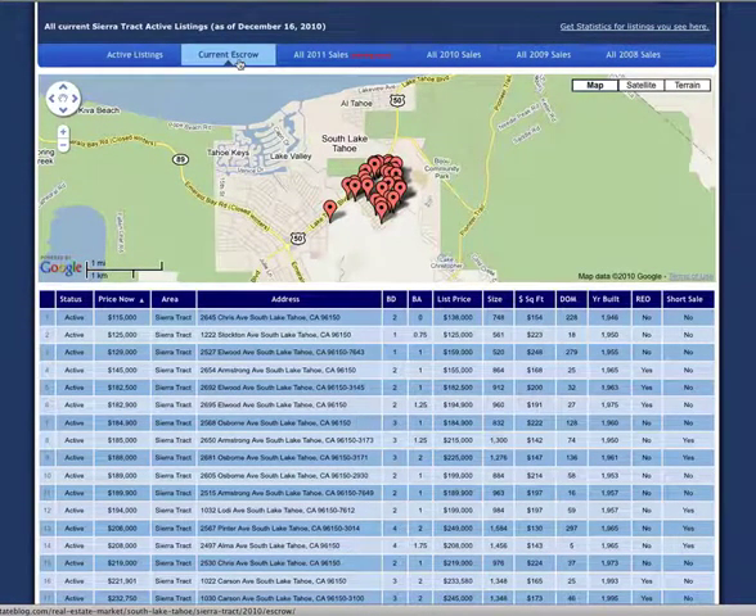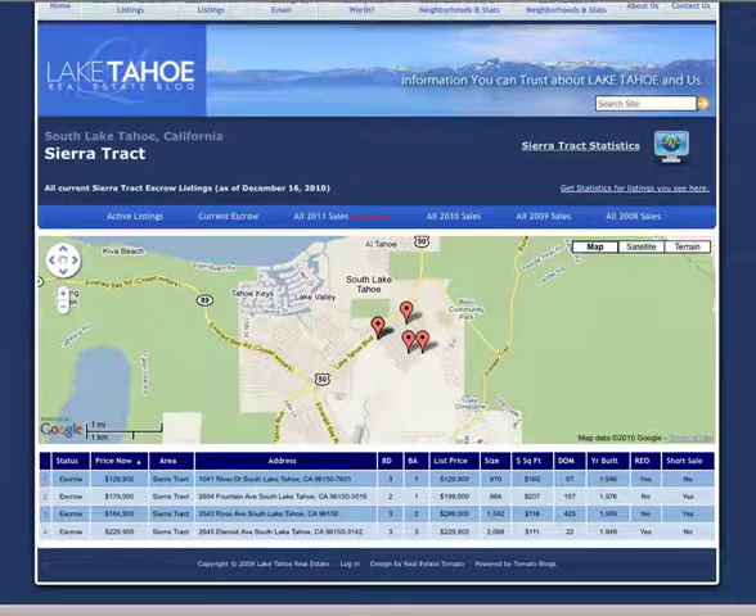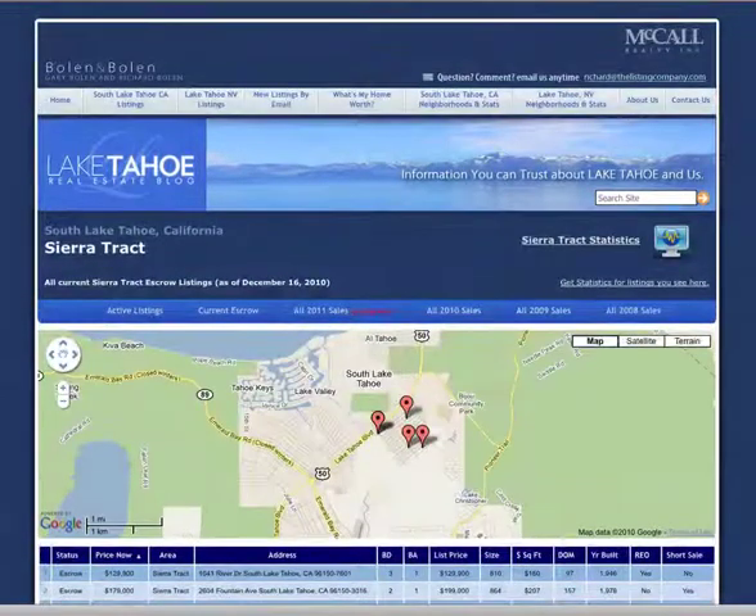If we take a look at Sierra Track escrow, you'll notice that there are four homes in escrow and every one of these is a bank-owned sale at present. So 100% of everything in Sierra Track in escrow right now is a distressed property.